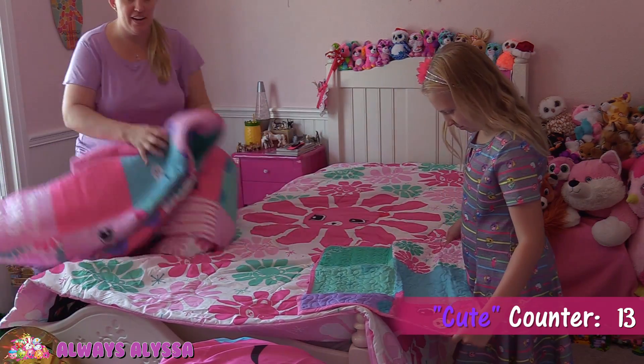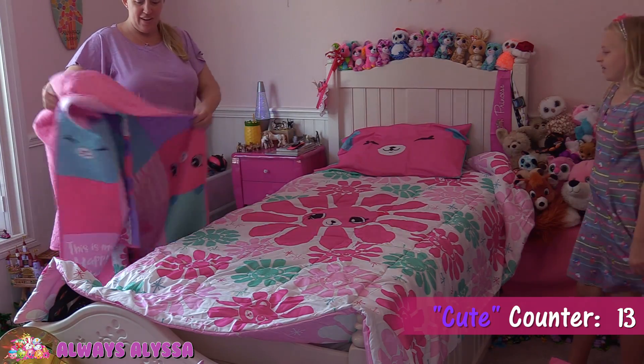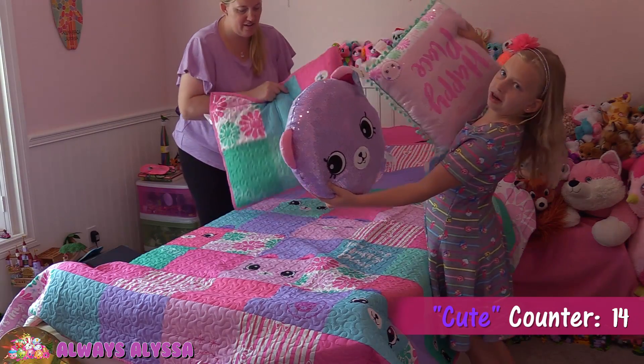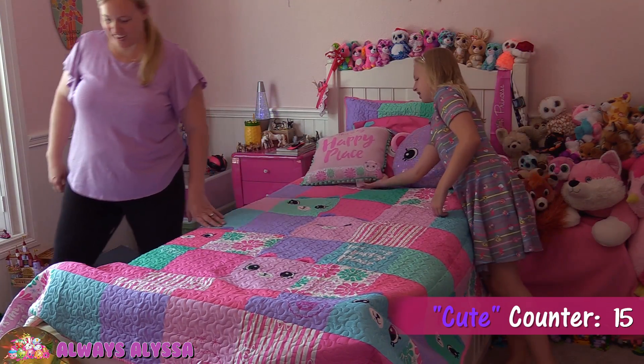I think we should put this one on top of this one. Okay, this is look number one. Look number two. These are really cute decorating pillows. This is adorable — cute and I love it.